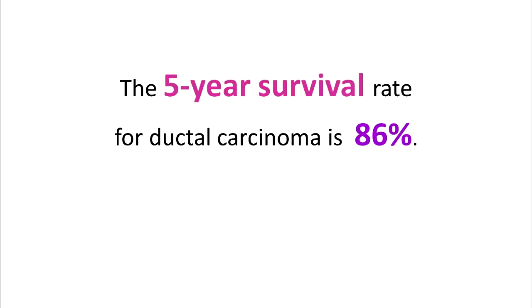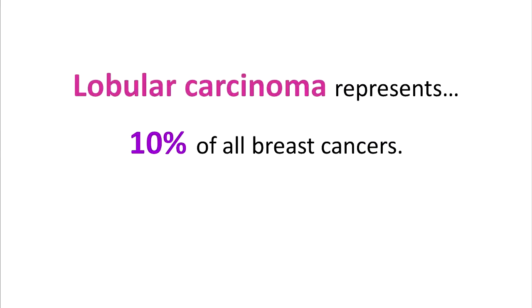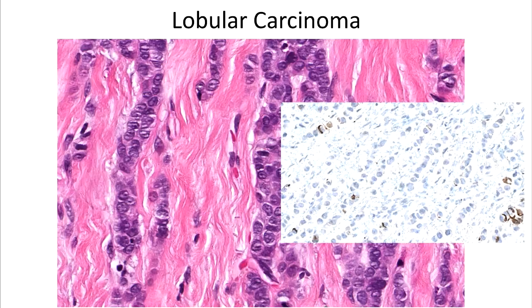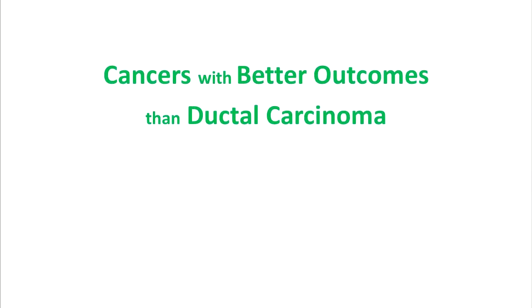86% of individuals will survive 5 years after their diagnosis. Lobular carcinoma is the second most common form of breast cancer, making up 10% of cases, and is characterized by single-file lines of cells infiltrating the breast tissue. These cells are negative for E-cadherin. Individuals with lobular carcinoma have survival rates similar to that of ductal carcinoma. Some cancers are considered to have better outcomes than ductal carcinoma.